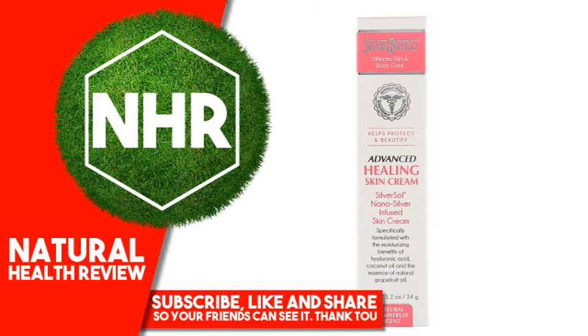Other Ingredients: 20 parts per million patented silver solution, deionized water, silver, coconut oil (Cocos Nucifera), emulsifying wax, stearic acid, Vitamin E (Tocopherol), glycerin, hyaluronic acid, grapefruit essential oil. No parabens, harsh preservatives, synthetic colors, phthalates, or harmful sulfates.